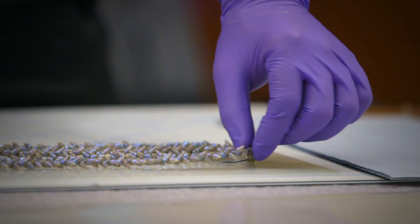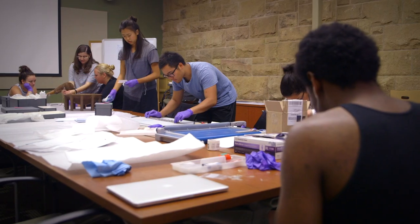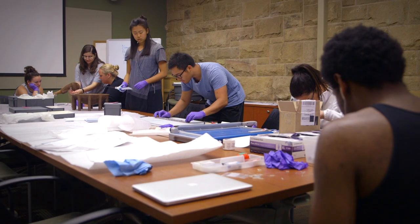Students really go through that hands-on process of installation themselves. We do a lot of training on object handling, on how to do safe mount making, on exhibit design. We talk with colleagues over at the Cantor.